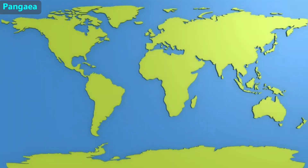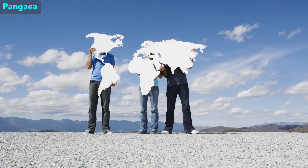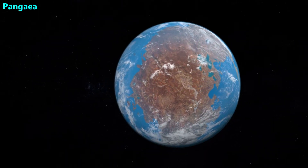Let's start by looking at the world map. It looks like South America and Africa could fit together, and some of the other continents look like they could also fit together. Geologists suspect that 200 million years ago, the continents made up one supercontinent called Pangaea.